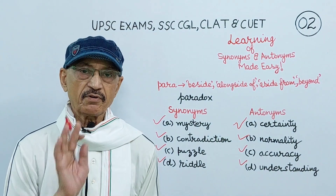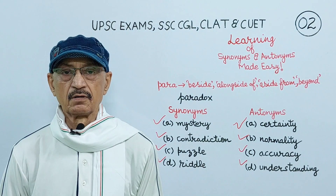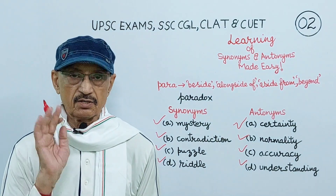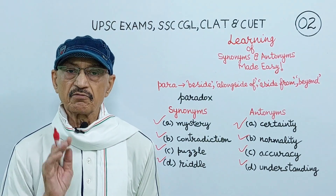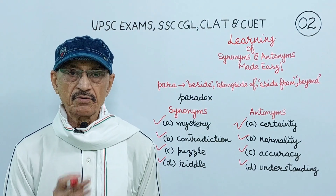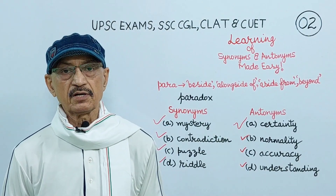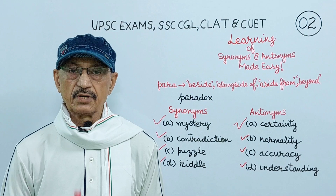In this way, you have been learning nine words for each root or prefix. So you have learned 90 words in this class — 50 synonyms, 40 antonyms. If you develop familiarity with these roots, prefixes, and suffixes, you will be able to choose correct synonyms and antonyms. I will make you familiar with more roots, prefixes, and suffixes. Till then, goodbye.